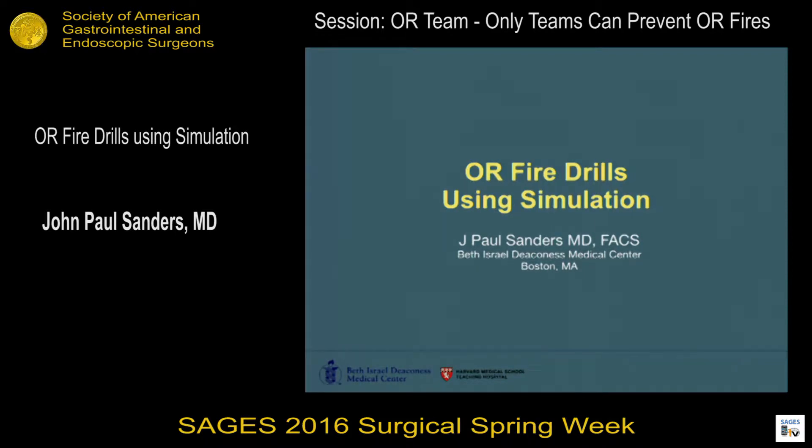Thank you very much, Dr. Sanders. Good morning and thank you. I'm the clinical fellow at Beth Israel Deaconess, and I talked about OR fire drills and simulation.